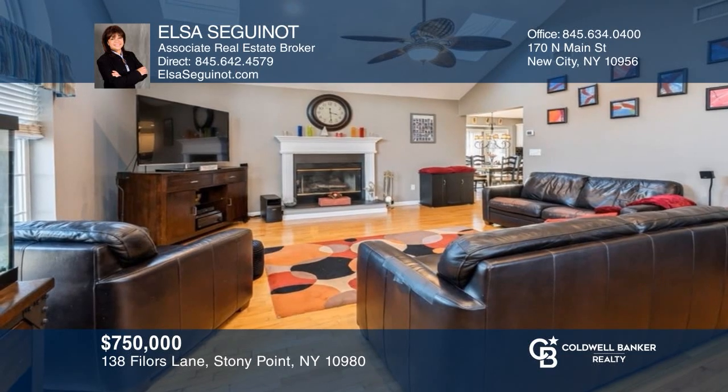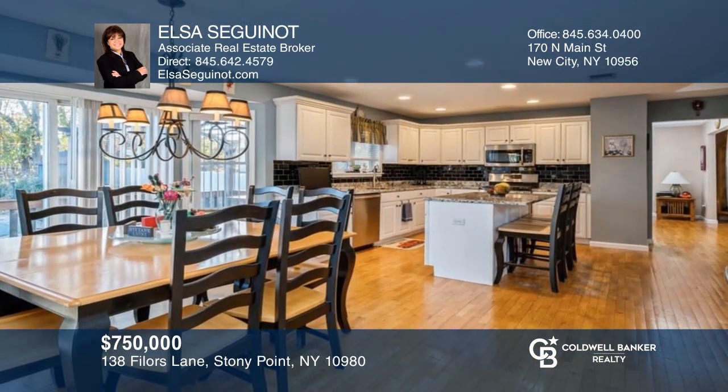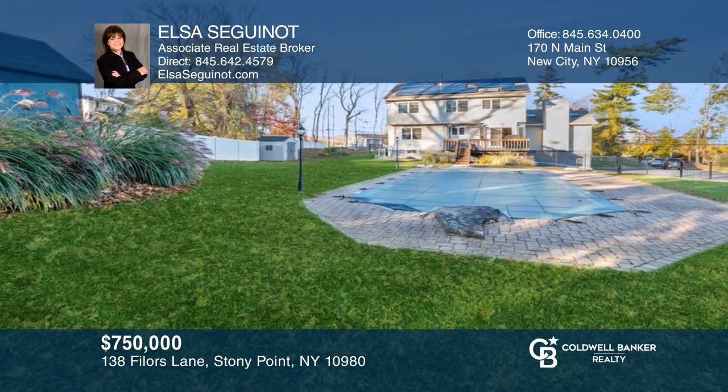This well-maintained home features four bedrooms, a family room with fireplace, gourmet eat-in kitchen, and a deck. To see your new home in person, schedule a tour with Elsa Seguinat.